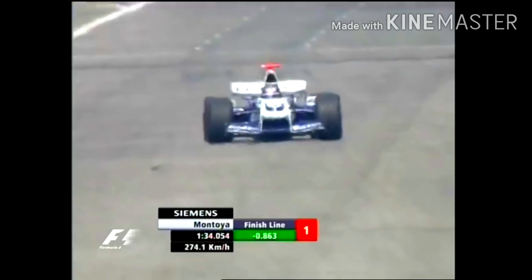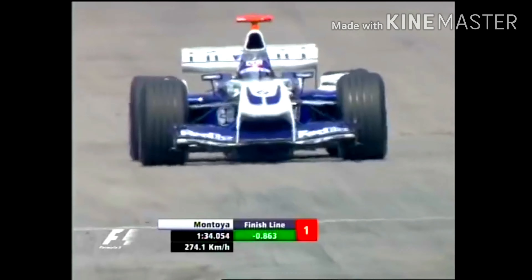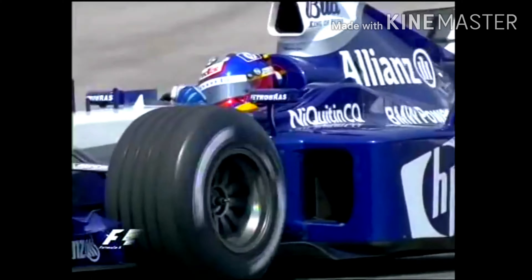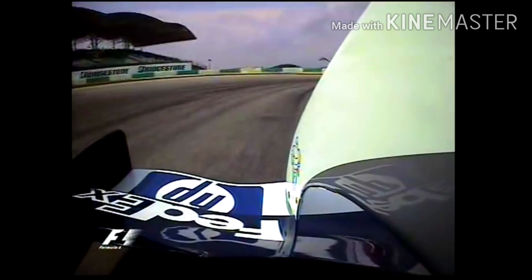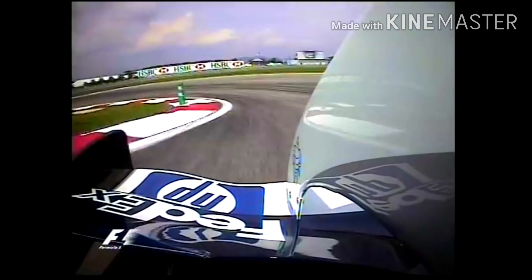He does a very low one minute thirty-four, going fastest for the moment, but I fancy there'll be a few going quicker than that later this afternoon. Unless they're running low fuel, it is a chance of going quicker, but that's significantly better than he did earlier on a one thirty-four nine. So maybe they have adjusted the fuel load of that Williams.